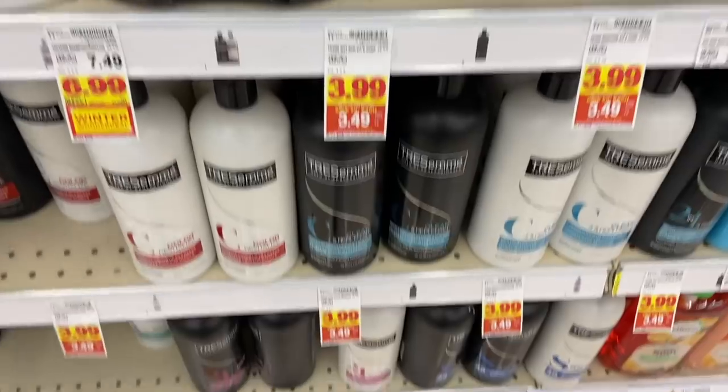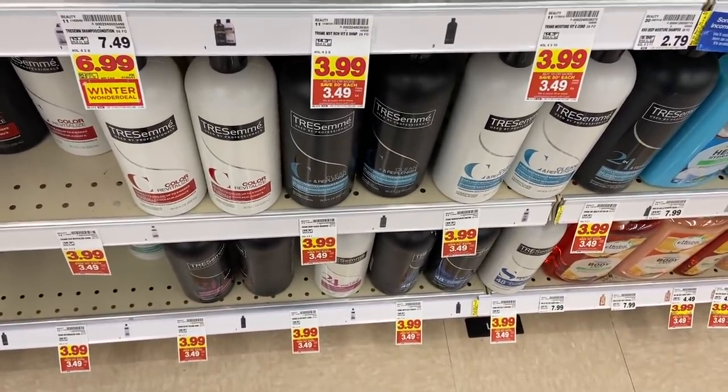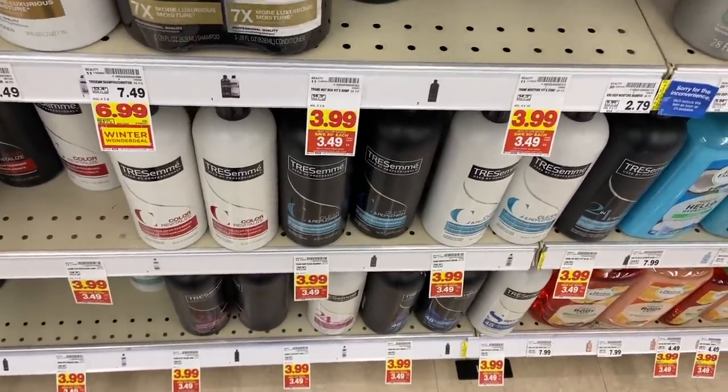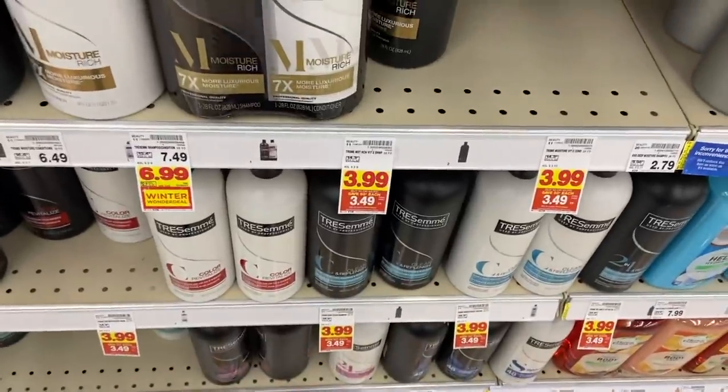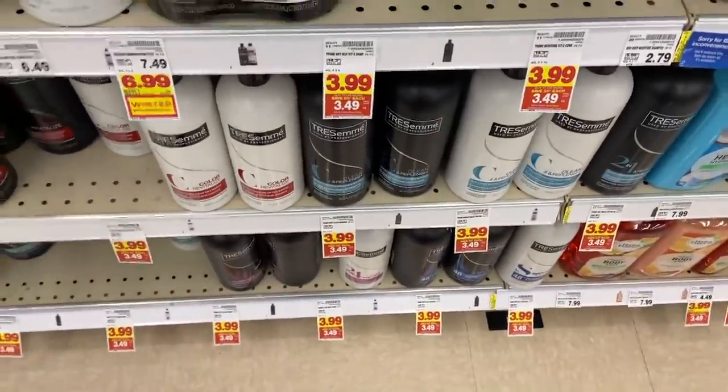Free shampoo — the TRESemmé is $3.49 on the mega sale. We have a $5 off two coupon from the 11/1 Unilever insert, bringing these down to 99 cents. Then IBotta has a $1 rebate back for two, making two shampoos totally free.